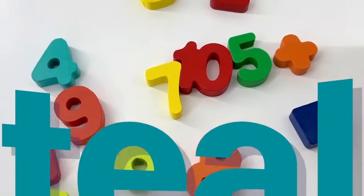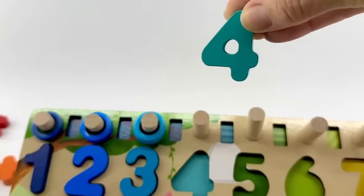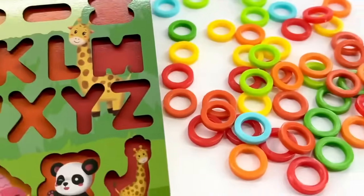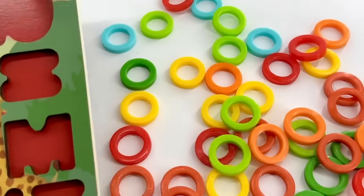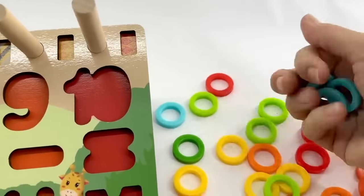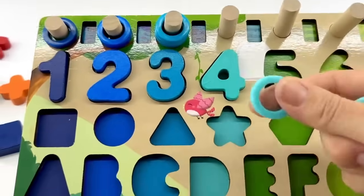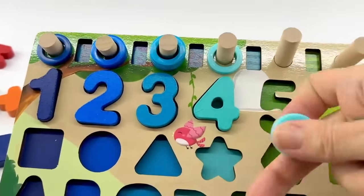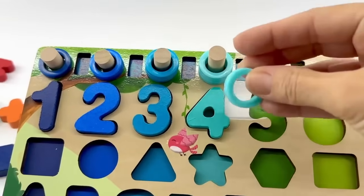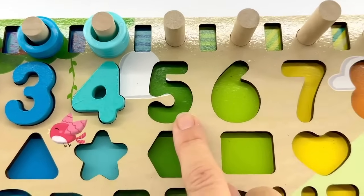Do you know what number is next? Yes, it's the number four. Do you see a teal number four? Yes, it's right here — you're doing so great! Number four. Let's put it in its spot. Now let's count the circles — do you remember that color, teal? I think I see them. Let's pick them all up and count to make sure we have all the right numbers. Count with me: one, two, three, and four. We made it to number four!